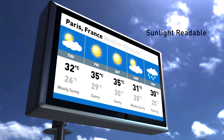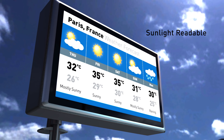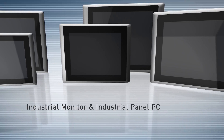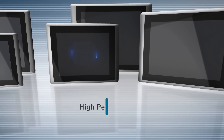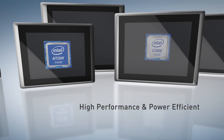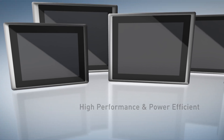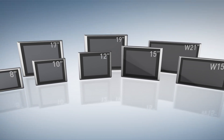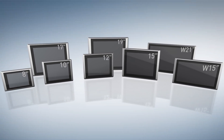For high ambient light conditions and even under direct sunlight, we also have ultra-high brightness backlight options. The solution offers an industrial monitor and panel PC, and the panel PC has two CPU versions to fulfill different performance requirements. A full range of display sizes is available from 8.4 to 21.5 inches.